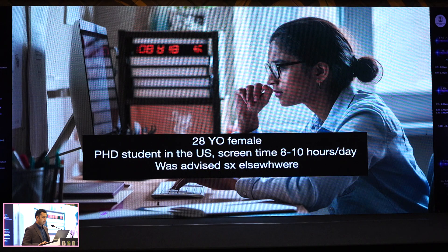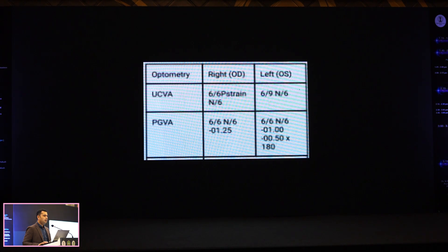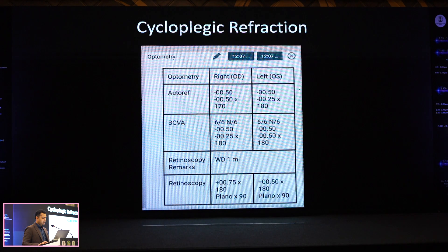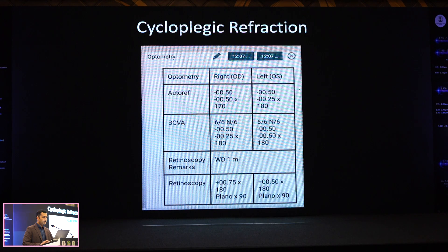I'll show you a couple of cases. This is a very classical 28-year-old, well-educated student working on a computer, who has been advised surgery elsewhere. It's just a low myope. One thing I've realized is that low myopes can be a little tricky — they are extremely motivated for a smaller number, and there can be underlying issues. In this patient, when we did a cycloplegic refraction — which hardly any of us will do for a myope — the refraction came down completely to minus 0.5, essentially showing an accommodation spasm at play.